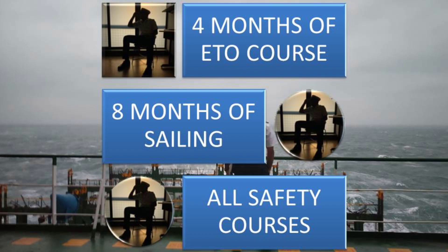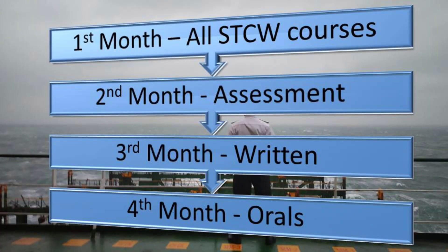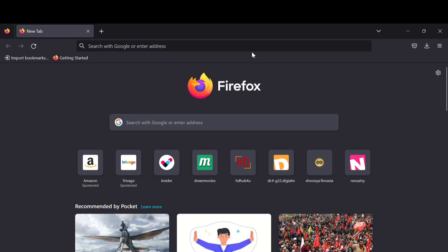I will show you which safety courses you need to do later in this video, along with the approximate price. After eight months of sea sailing, it will take at least four more months including written and orals. The breakdown is: first month — all HTCW courses; second month — assessment; third month — written exam. You can give written and oral in the same month, but I prefer not to, because orals need good in-depth preparation. Fourth month — orals.